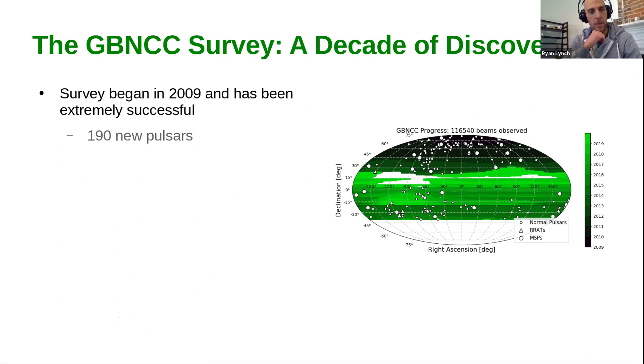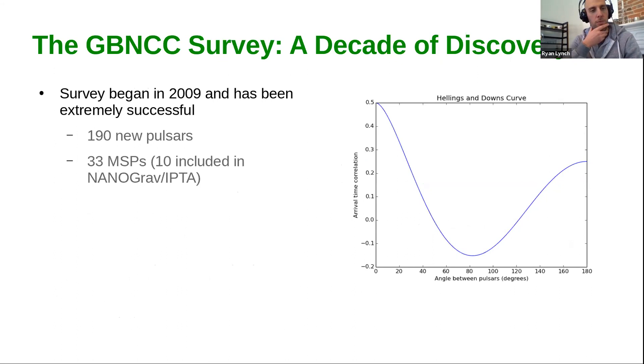The survey began in 2009 and has been extremely successful. We've had 190 new pulsars discovered as part of the survey. 33 of those are millisecond pulsars, and 10 of them have been included in NANOGrav or the IPTA. I'm showing here the expected correlation between pulsar timing residuals caused by a gravitational wave background as a function of separation between pulsars on the sky — the Hellings and Downs curve. Mapping this correlation pattern requires pulsars spread over a wide variety of angular separations, so an all-sky survey really helps fill in those wide angular separations.